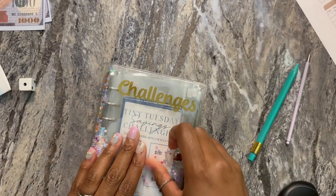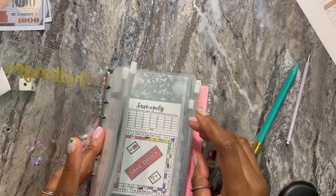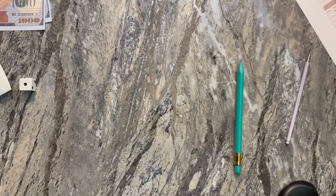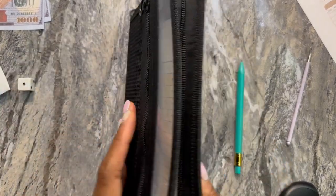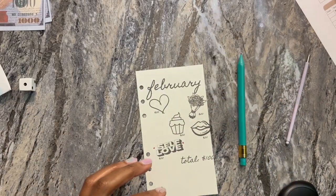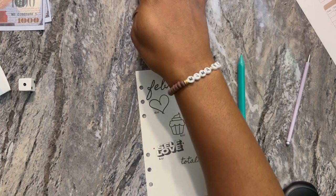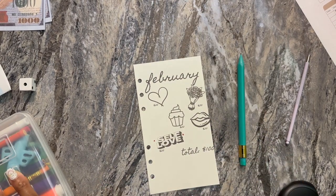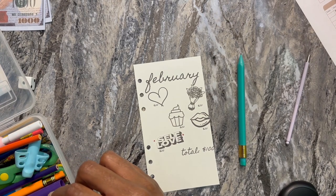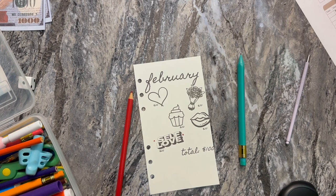I'm also going to pull out my little plant tracker that I made on Canva. I have $60 left to save, so I'll just color in three of these. And call that good for today — do the heart, and we'll do the self-love, of course.